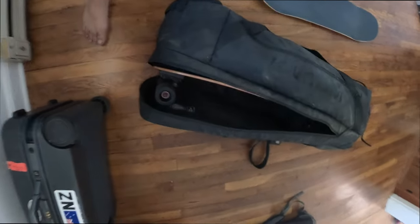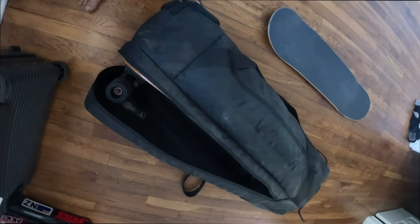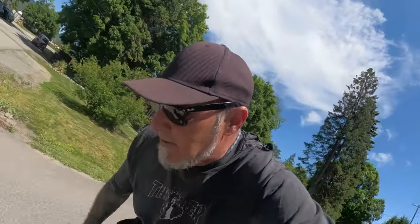Looks like it is just going to fit into my Volcom travel bag. I'll have that and a couple other boards in there. Alright, well straight out of the box, this thing is ready to rip.